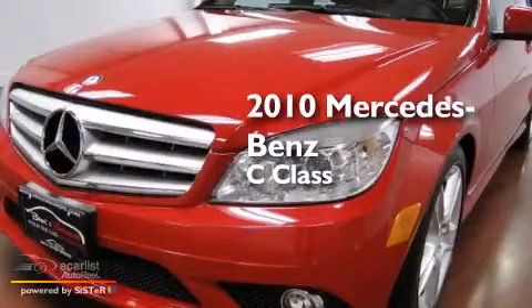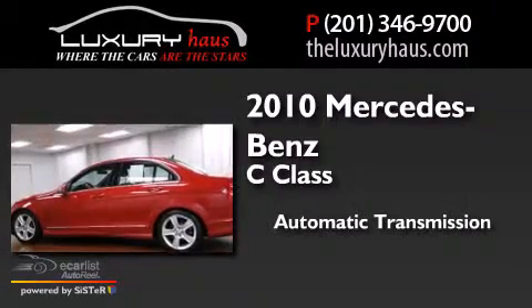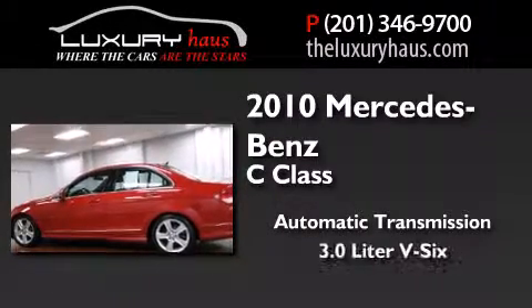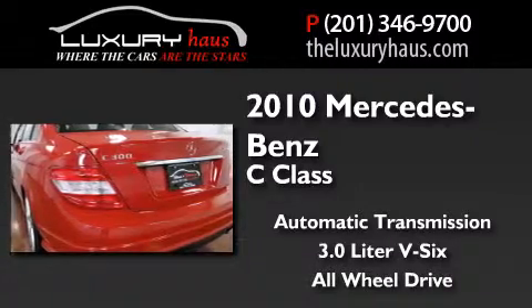This is a 2010 Mercedes-Benz C-Class. This car has an automatic transmission, a 3.0L V6, and the added safety and control of all-wheel drive.